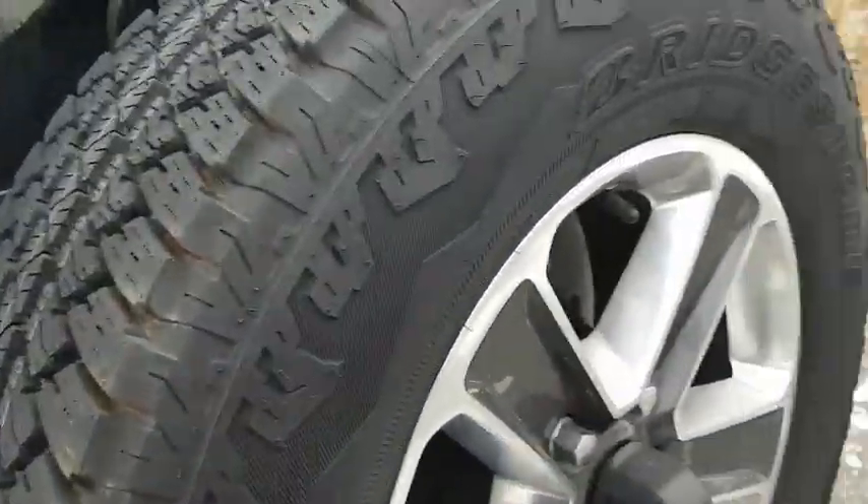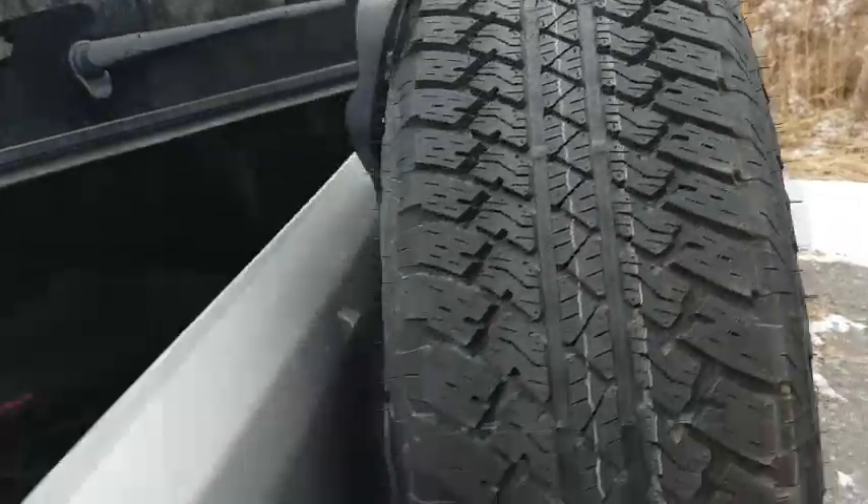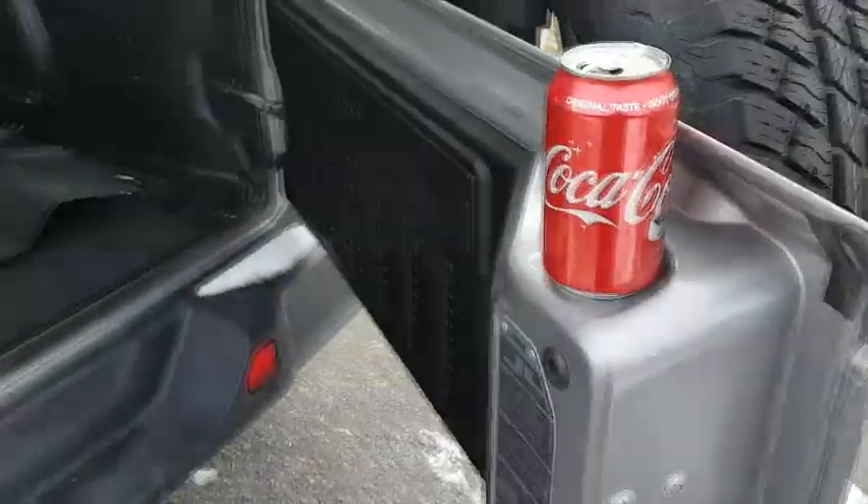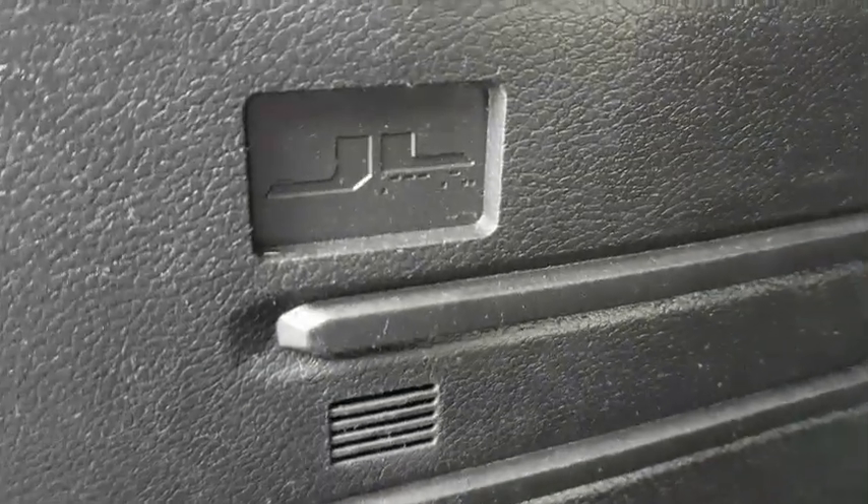On the inside, there are a couple other neat features. If you're at a tailgate party and need to put your drink somewhere, there you go. On the side, you have a thing that says JL there — that's JL with the Braille. So in Braille that spells JL.